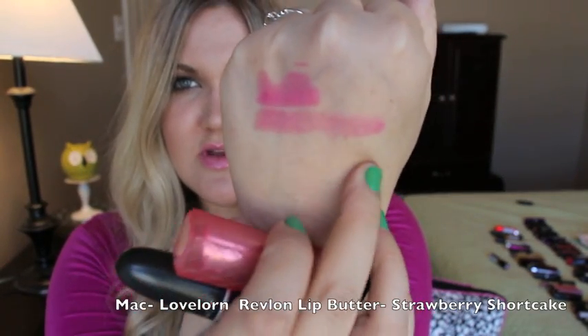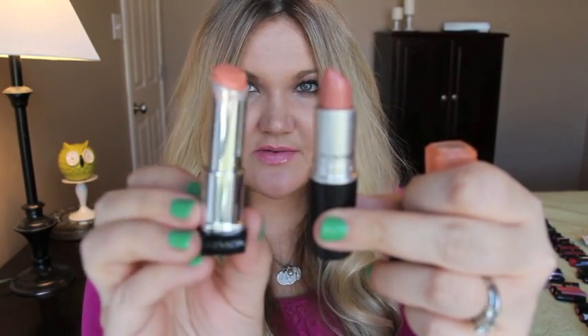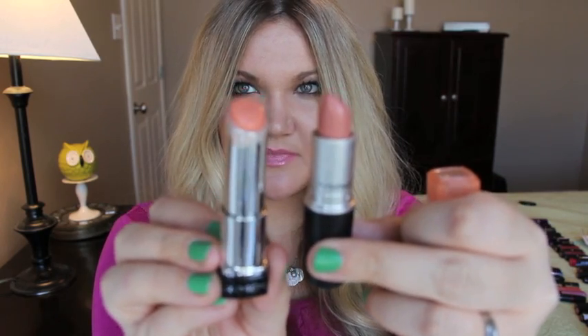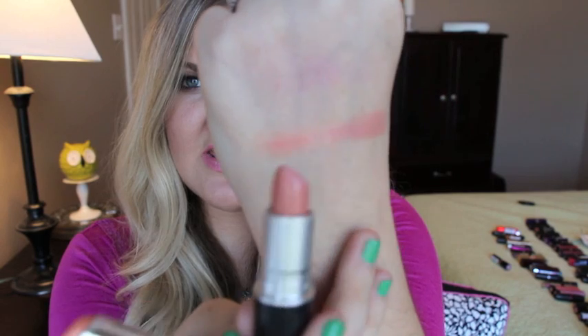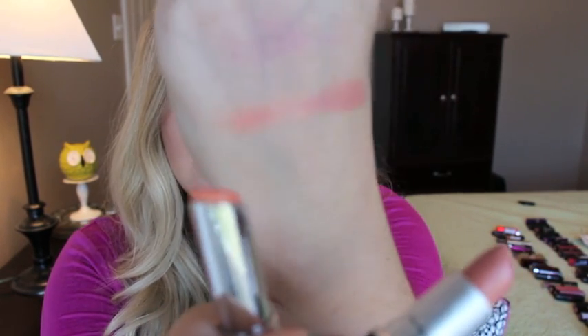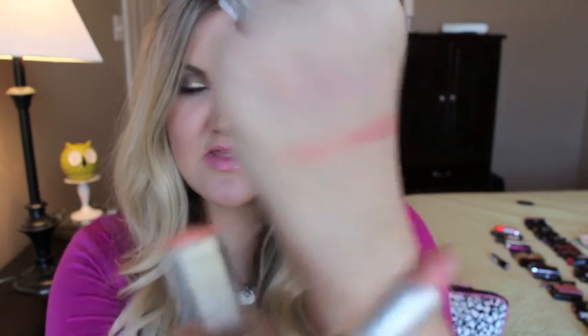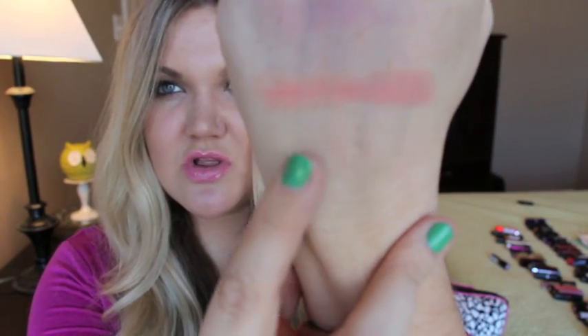Next up is MAC Pure Zen, and the dupe is the Revlon Lip Butter in Creamsicle. This is MAC Pure Zen and that is Creamsicle. You can see they are pretty close dupes — when I wear these on the lips I love the look, and they're so so close, even the same finish.